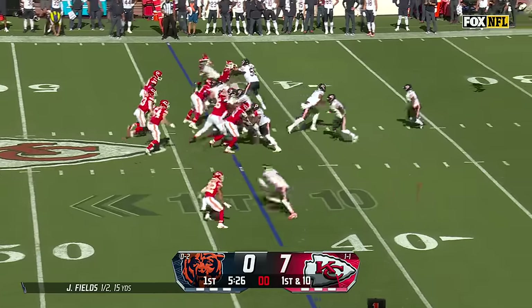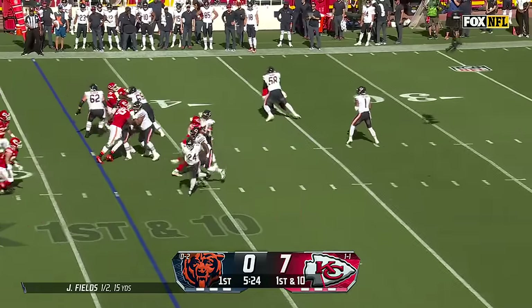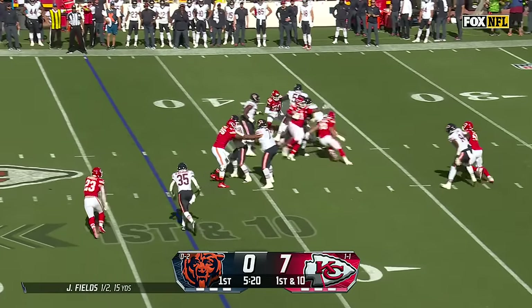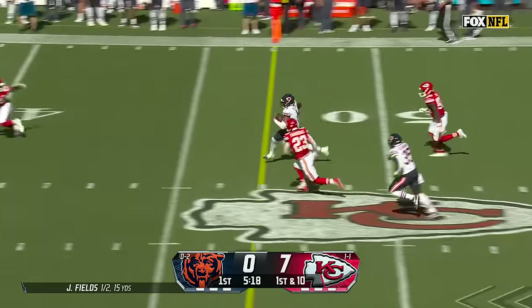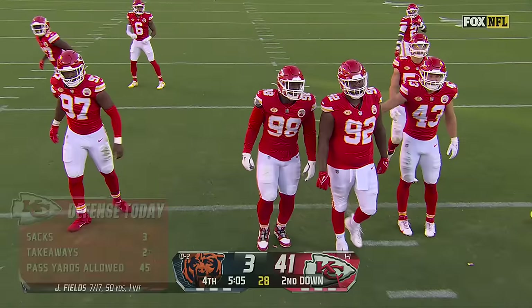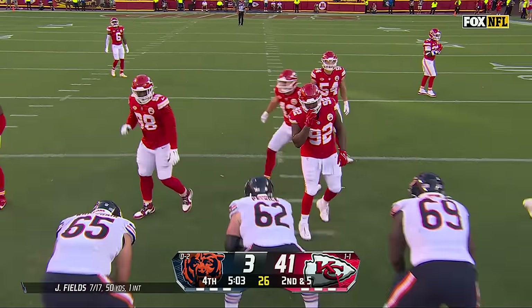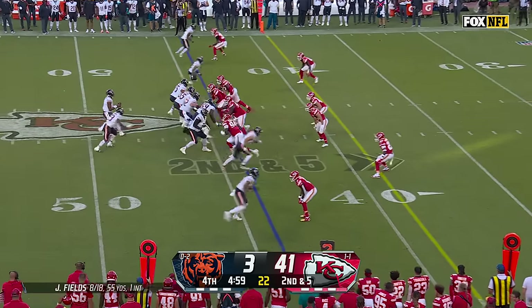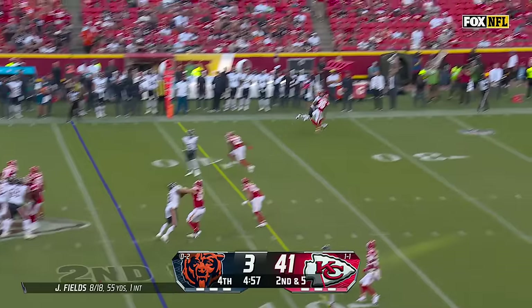3rd and 19. On the fake, Fields has a lot of time, can't find anyone. Pressure from Dana. He escapes. There goes Fields — first down and more inside the 40. The guys that they still have out there, regardless of the score, would be guys playing in a rotation role in fourth quarters. This is a deep, talented group.